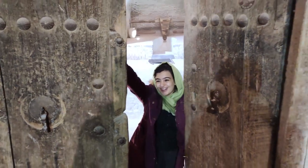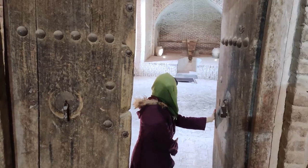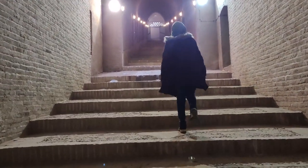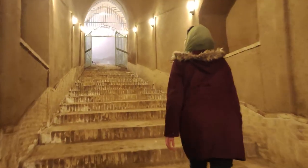Hello! The entire structure of this water mill is made of bricks, from its tall and beautiful arcades to its capping dome.